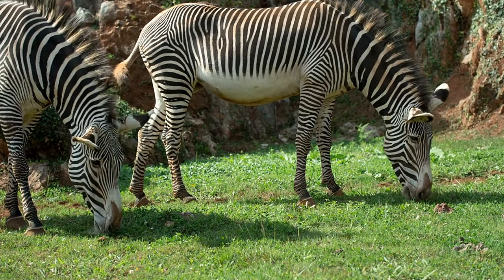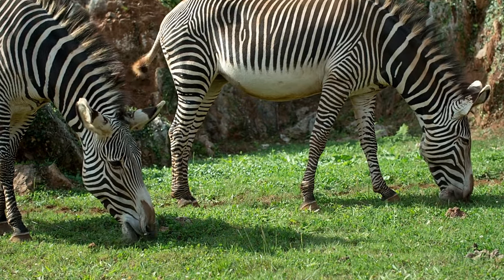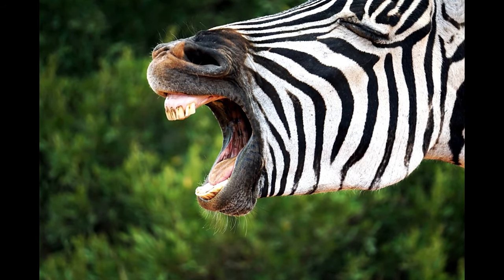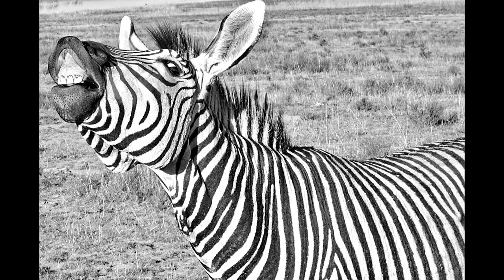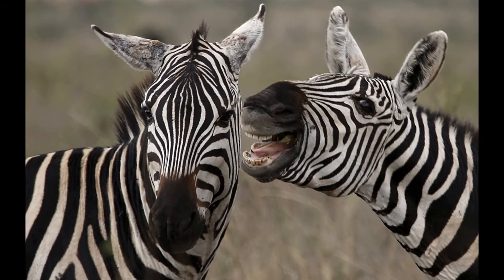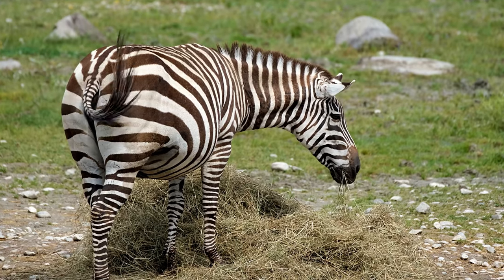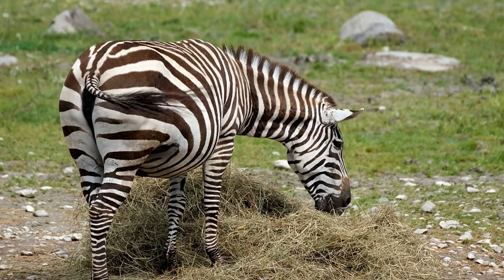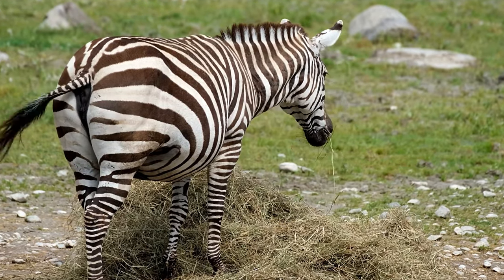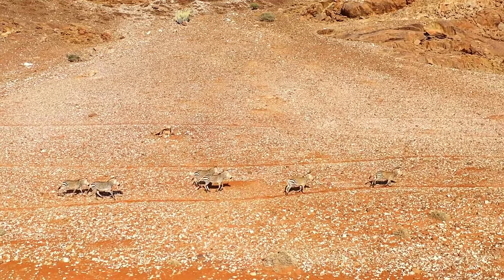Predators eat meat, but zebras are herbivores and spend most of their day eating grass, and sometimes leaves, shrubs, twigs, and bark too. Their teeth are well adapted for grazing — sharp incisors at the front of their mouth to bite the grass and large molars at the back for crushing and grinding. They graze for many hours each day, and spending so much time chewing wears the zebra's teeth out, so their teeth grow throughout their lives.